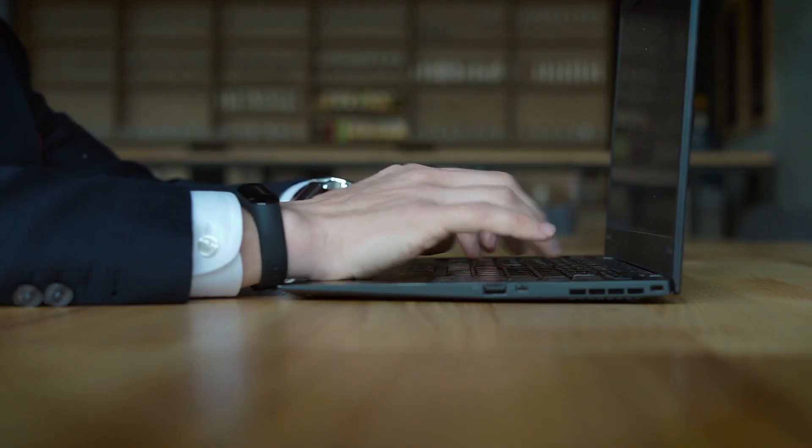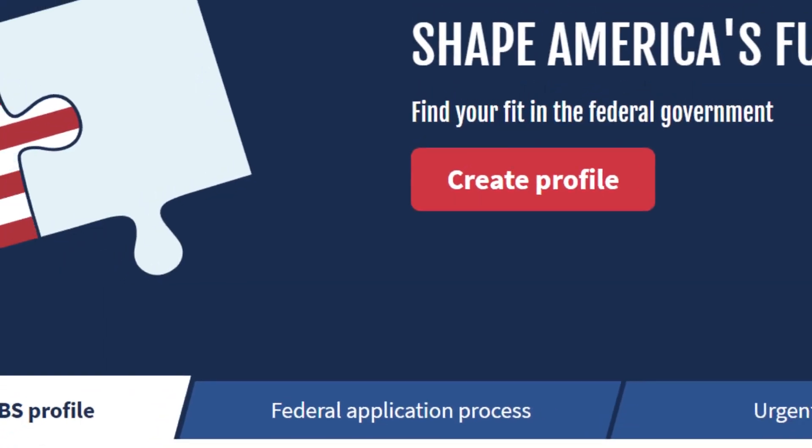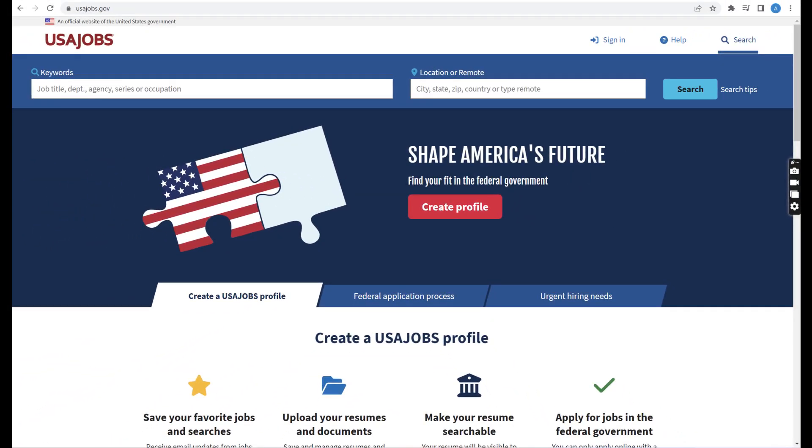Trying to find the right government job is hard enough already, but it's made even harder if you do not have your job filter properly set up on usajobs.gov. Let's go over how to create a strong job filter.